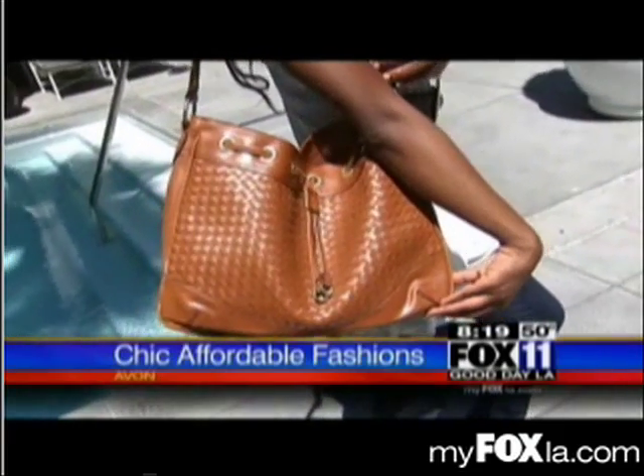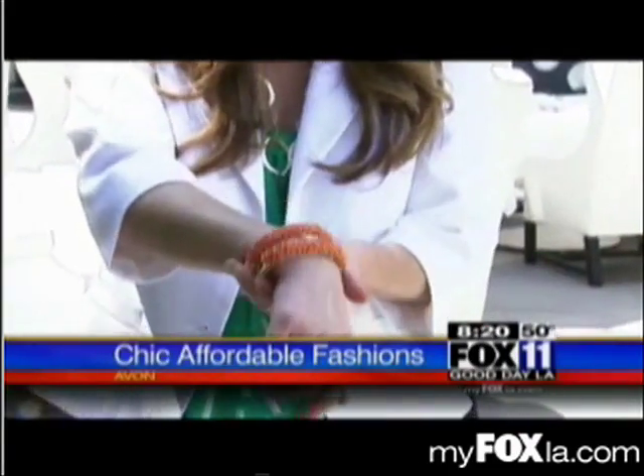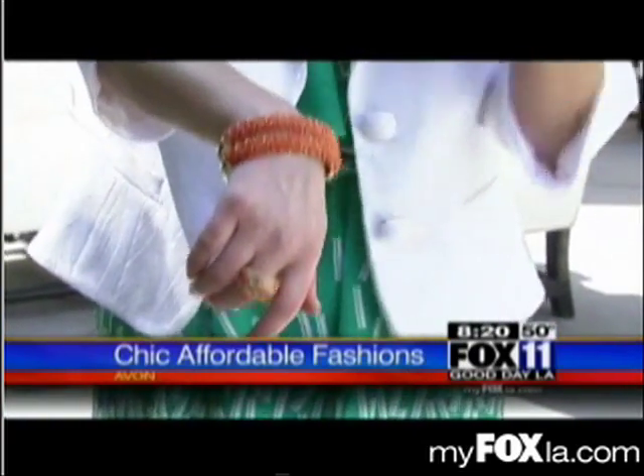Most people, when they think of Avon, they think of skin care and makeup. But what people don't realize is that they make the best fashion-forward, trendy pieces — clothing and accessories — all for the most affordable prices. It really makes you want to just go to the beach. I'm actually wearing these coral bangle bracelets, and I love to stack a few. They're only $15 each — you can wear two, three, even four.